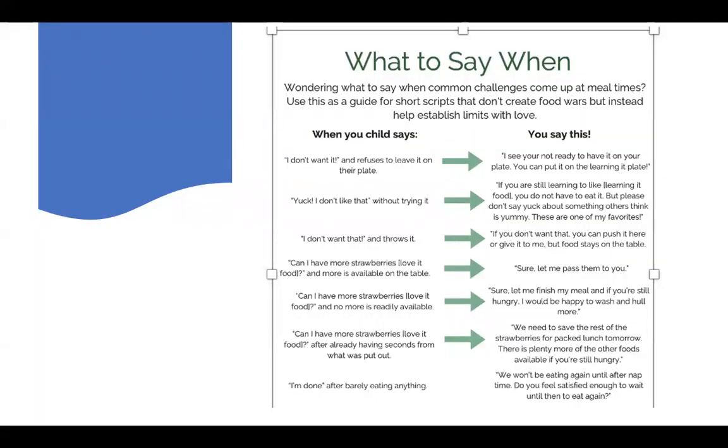Here are some examples of scripts that may be helpful. Scripts are just tools that you can use — take portions of this or find your own responses when your child might have some ambivalence or reluctance to engage with food. For example, your child might say 'I don't want it' and refuse to leave it on their plate. Your response might be: 'I see that you're not ready to have it on your plate, so we can put it on the learning plate.' Or if they say 'Yuck, I don't like that' without trying it, you might say: 'I see that you're still learning to like it. You don't have to eat it, but please don't say yuck about something others think is yummy because this is one of my favorites.' Finding ways to avoid power struggles, acknowledging where the child's at, and giving them a choice.